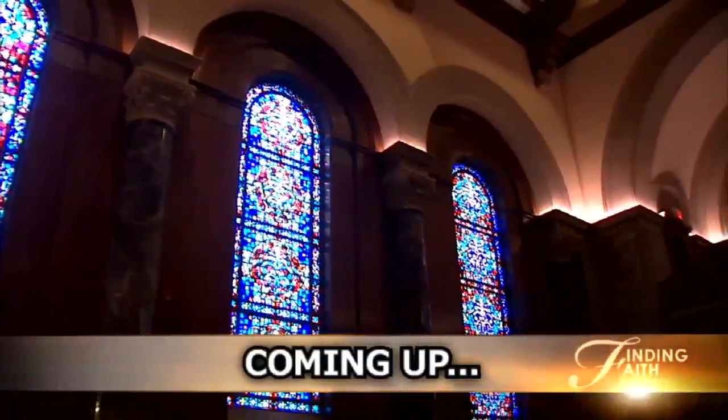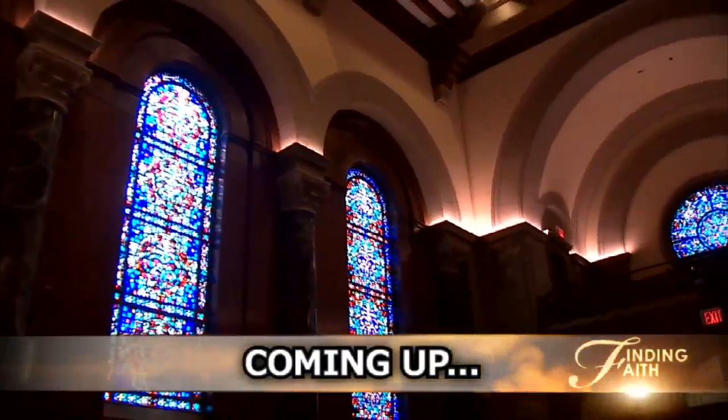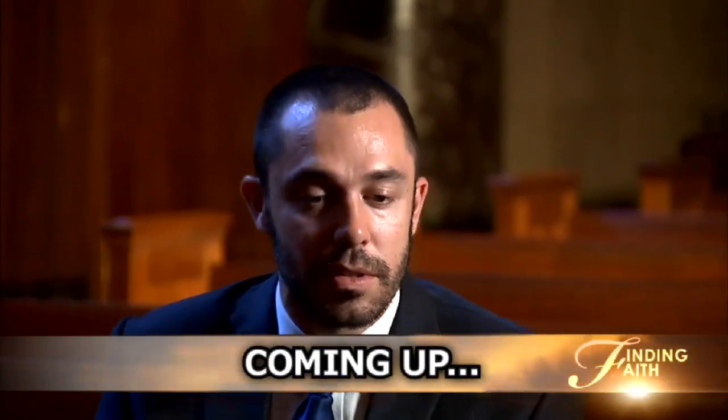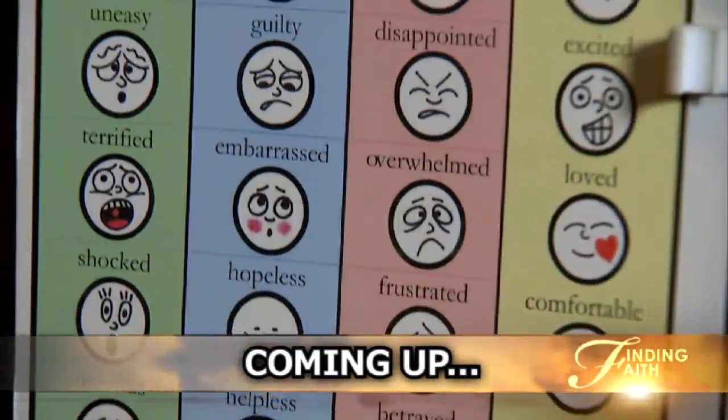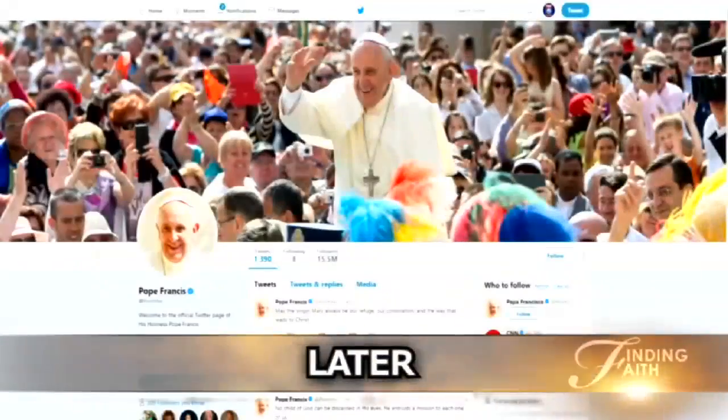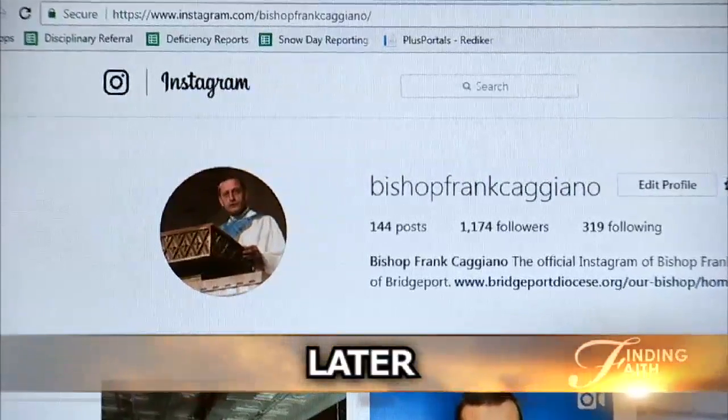Coming up next: afraid, alone, and unable to speak. One pastor's mission to change how the sick communicate. And later, finding faith using social media.